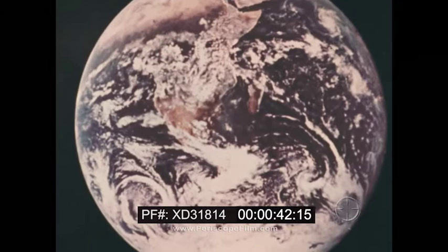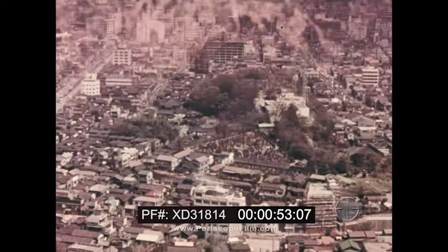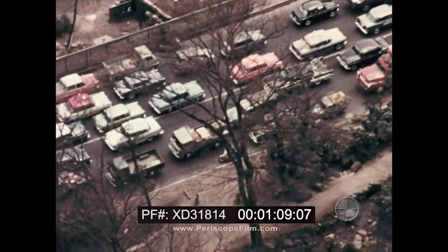The planet Earth as seen from space in the last quarter of the 20th century. From here, no one would ever guess that there are over four billion human beings attempting to live together down there. And every day, an additional 211,000 babies come into the world to join them. At this rate, the Earth's population will more than double by the year 2013.